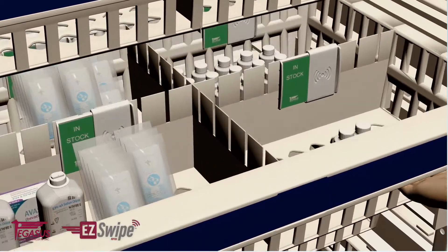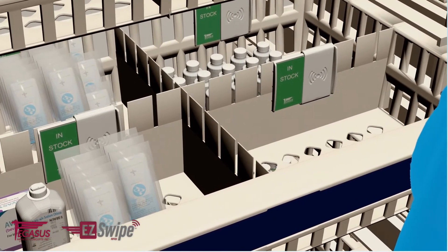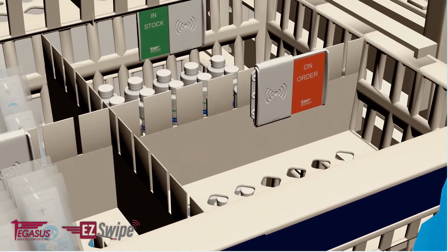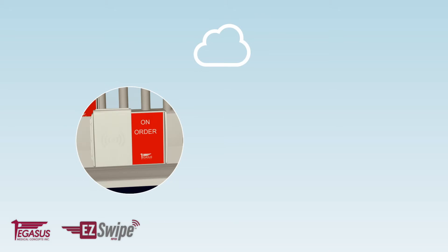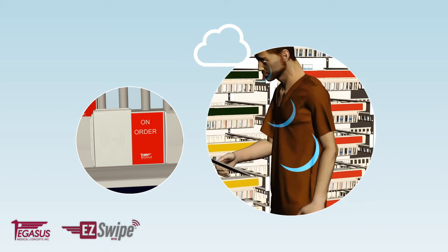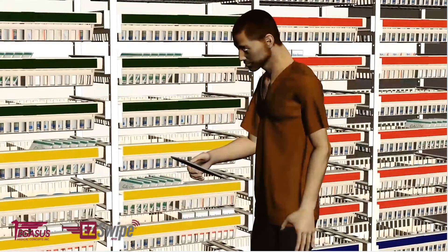EasySwipe works with the Pegasus 2-bin system, so once the last supply is depleted from the front bin, all it takes is a simple swipe of the EasySwipe slider to change the green in-stock position to the red on-order position. At that point, an RFID signal is sent to the cloud, indicating that the supplies in that specific bin need replacing. The signal is then sent in the form of a PIC order from the cloud, usually to an iPad or email address in a materials management warehouse.